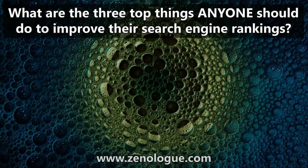In this quick video, I'm going to answer a question from one of my Facebook fans who asked, what are the top three things anyone should do to improve their search engine rankings? This is a great question, and SEO is that one thing that so many professional photographers are tripping up on, mainly because they mistakenly think that it's a lot more complicated or technical than it really is.